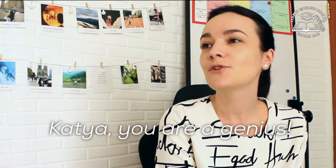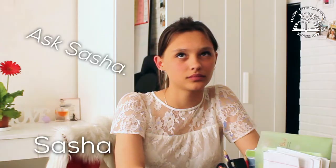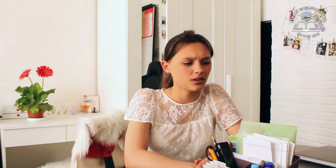Kata, you are a genius. No, I'm not. Yes, you are. No, I'm not. Yes, you are. Ask Sasha. Sasha, I'm a genius. No, you aren't.